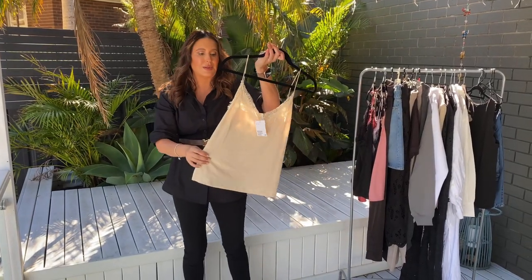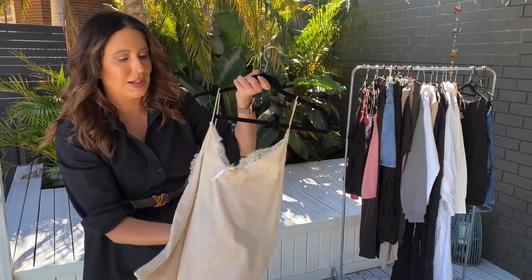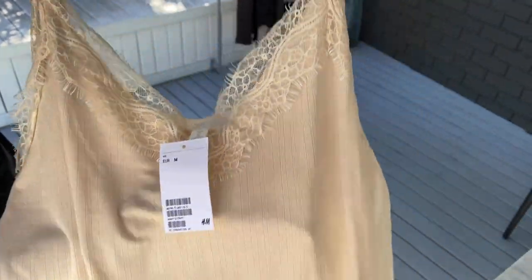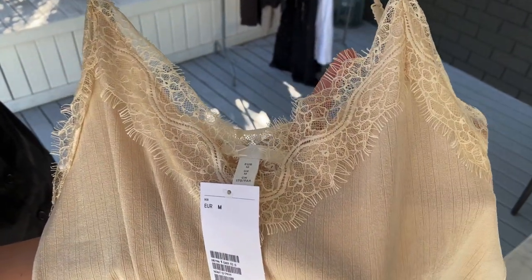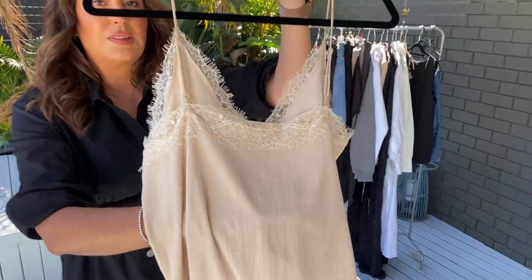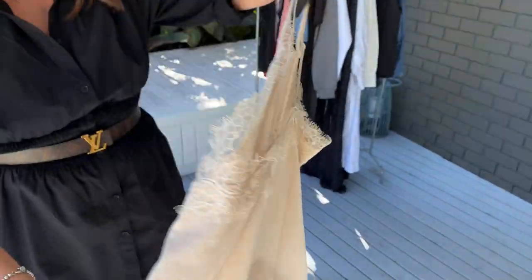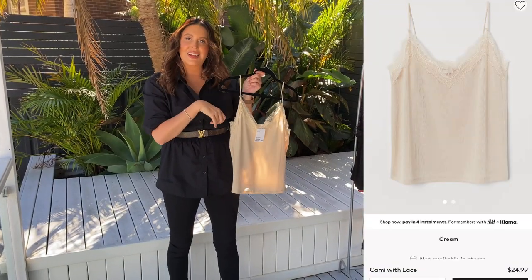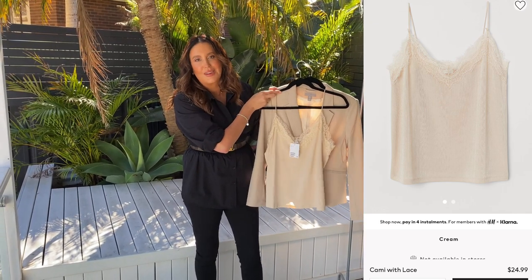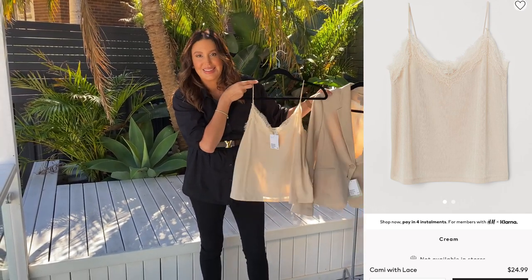I also picked up this one here, which is so beautiful — it is a cream color. That is the detail of the material, and this lace is absolutely gorgeous. I love that sort of French style lace. It also goes around the back as well. I just thought this under here with some beautiful jeans — what a great little outfit. Love this.